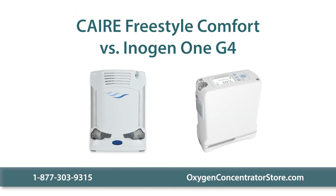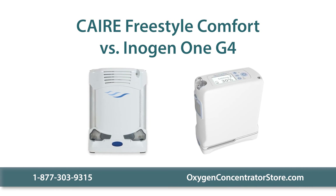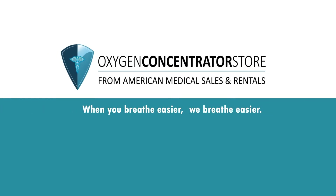Please contact us with any questions you have about the CAIRE Freestyle Comfort or the Inogen One G4. When you breathe easier, we breathe easier.